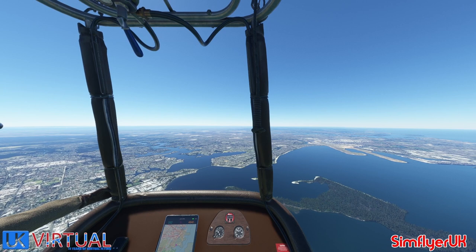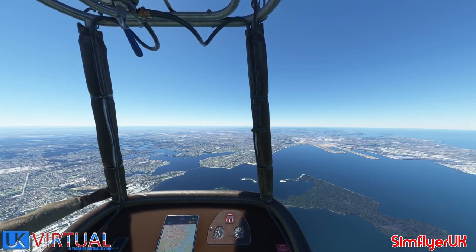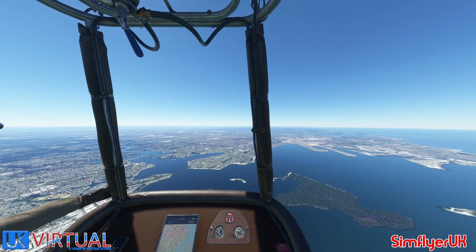Yeah, sure, no problem at all. The winds are only going about 5 knots where I am, so that's not much speed at all. I'm sure I can get above 6,000 feet by the time I end up going over the airspace.